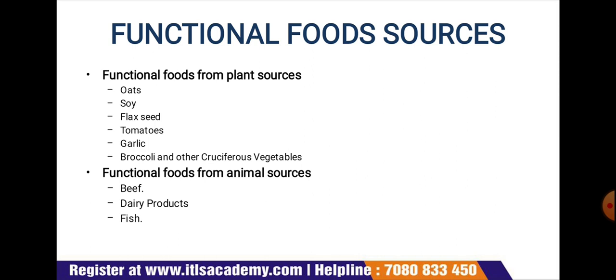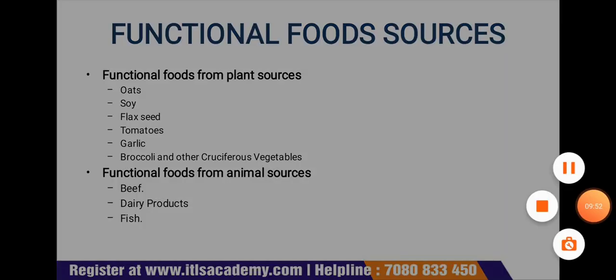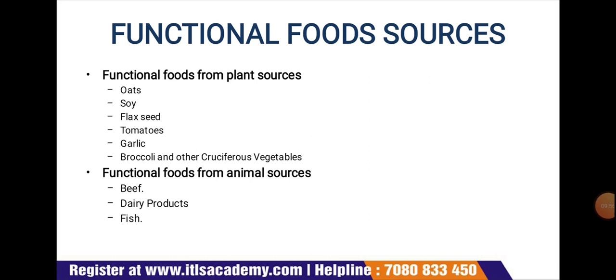Broccoli and other cruciferous vegetables: epidemiological evidence has associated frequent consumption of cruciferous vegetables with decreased cancer risk. Other plant sources include citrus fruit, cranberry, tea, wines, and grapes.